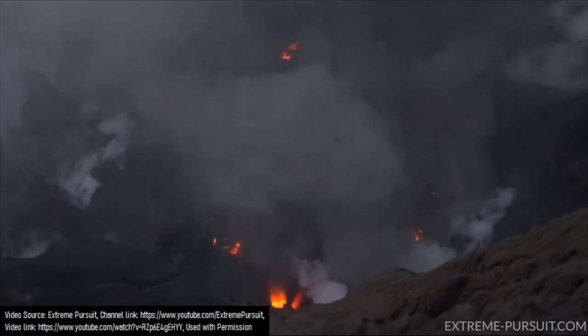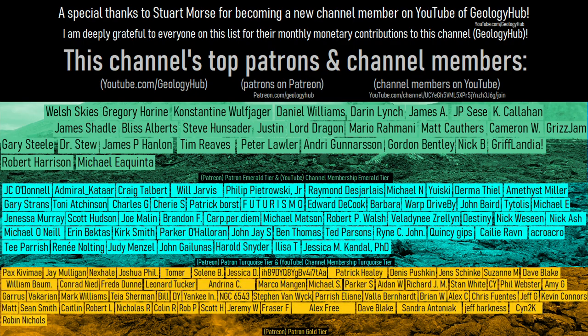If you would like to request a specific topic, please leave a comment below! Additionally, I would like to thank Stuart Morse for becoming a new channel member on YouTube of GeologyHub. Thank you!